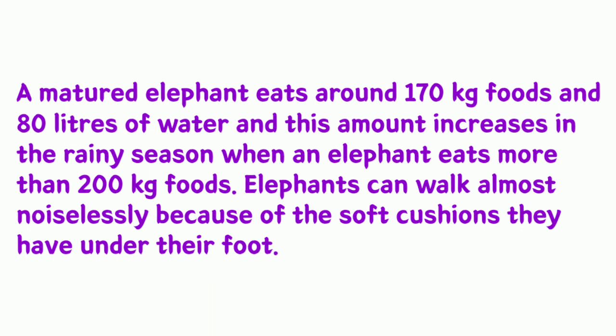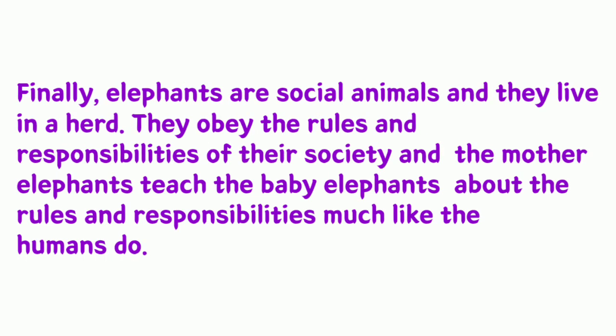Elephants can walk almost noiselessly because of the soft cushions they have under their feet. Finally, elephants are social animals and they live in herds. They obey the rules and responsibilities of their society, and the mother elephants teach the baby elephants about these rules and responsibilities, much like humans do.